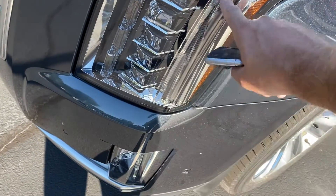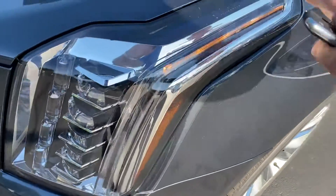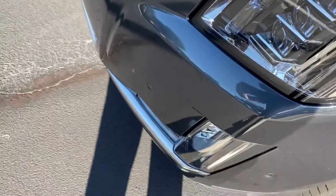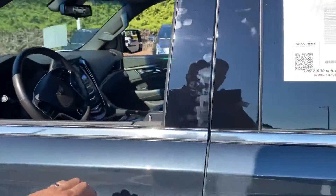That LED you see kind of flashing on the video isn't flashing in real life — that's the refresh rate of the camera. But it does give you an idea: the LED starts at the top and goes all the way to the bottom. You've got these five different crystal lenses in the headlights — a really cool look, very upscale as you'd expect from an Escalade.